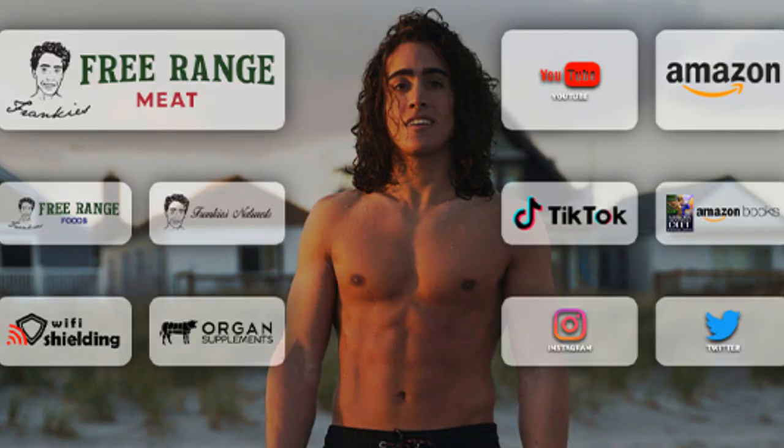New slogan: "buy my balls" — funded by big testicle. Anyway, thank you guys for joining today on frankjeffron.com. You'll see Frankie's Strange Meat, Frankie's Strange Foods, as well as all my other businesses that we'll talk about next week: organ supplements, Wi-Fi shielding, and Frankie's Naturals. But as always, please drop a like on the video, leave a comment down below, make sure to subscribe and check that notification bell. I'll see you guys soon.